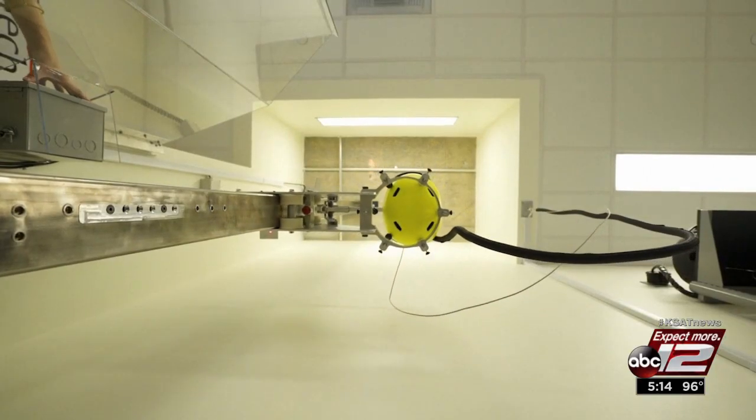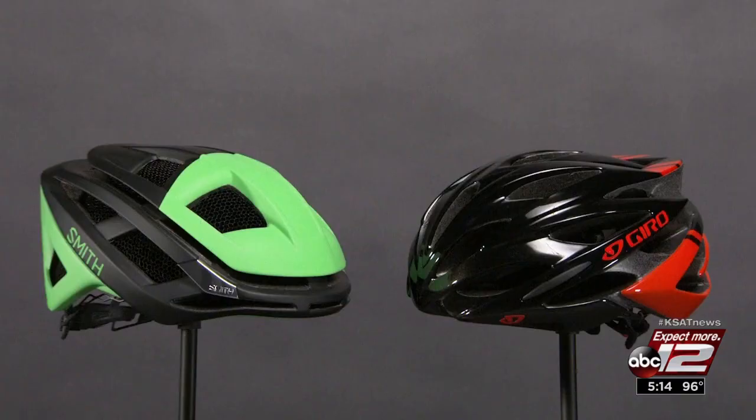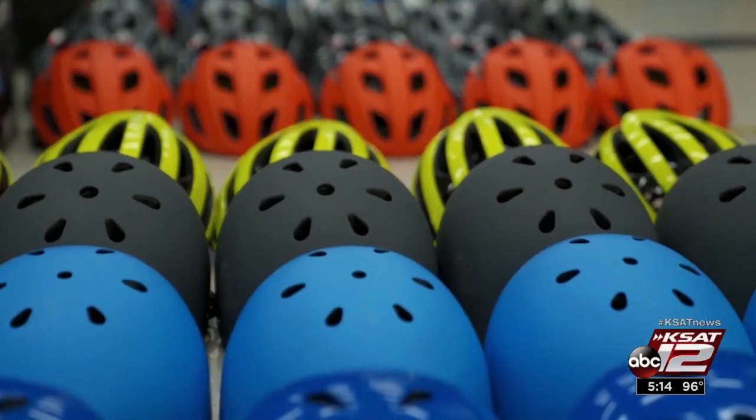This is the Helmet Lab at Virginia Tech. For the first time, researchers partnered with the Insurance Institute for Highway Safety to rate 30 adult bike helmets. We felt it was really important for consumers to have an idea of which helmet is safer when they're making their purchasing decisions.